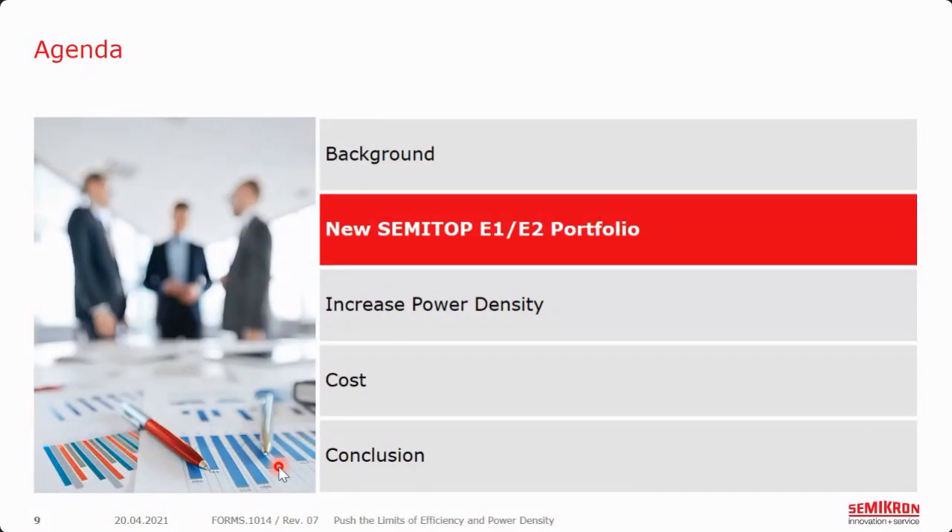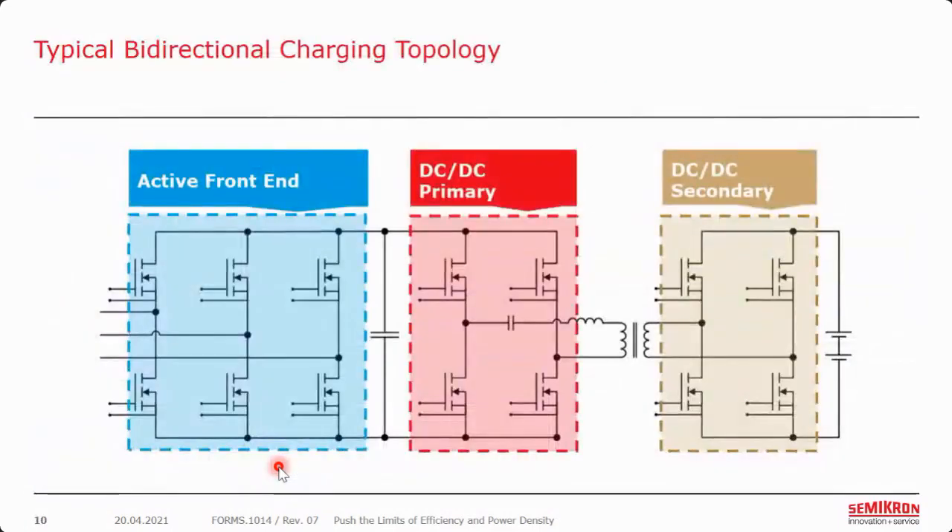Semikron has now introduced the Semitop E1-E2 portfolio. Looking at the charging topology, we will see an active front end, a DC-to-DC primary, and secondary. This is a pretty typical topology, especially for a bidirectional converter with a dual active bridge. You could go with multi-level or different chip setups, but from an ease-of-analysis standpoint, a two-level silicon carbide approach works pretty well here.